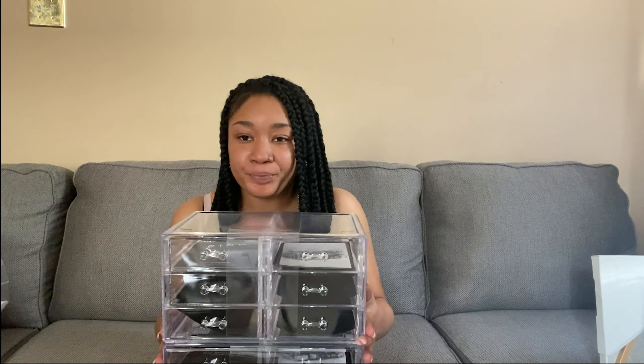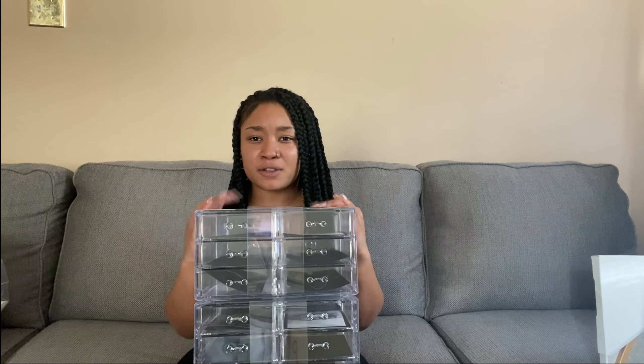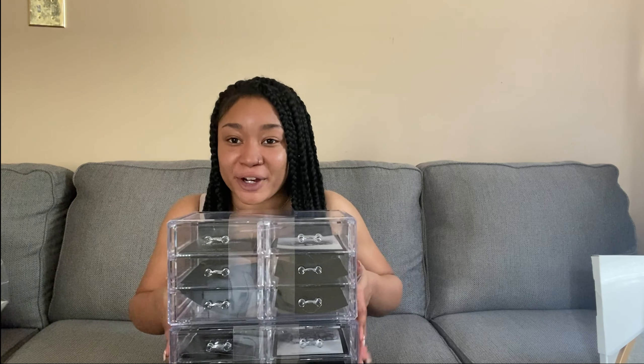I also got two of these organizers for jewelry and makeup. I have a lot of products and it really bugs me that I don't have anywhere to put them — they're just sitting on a surface and I don't like that. Everything needs a home, so that's why organizational things exist.